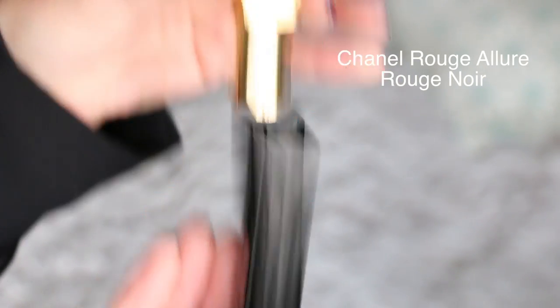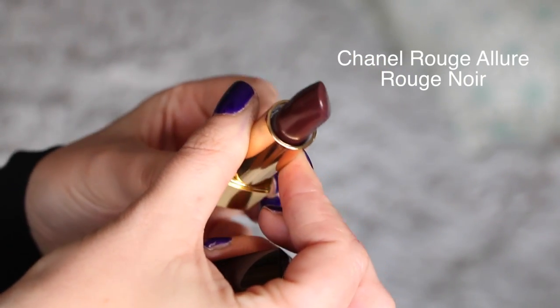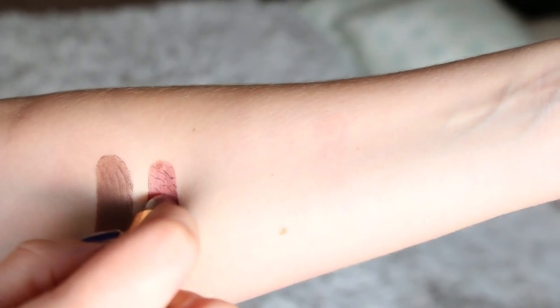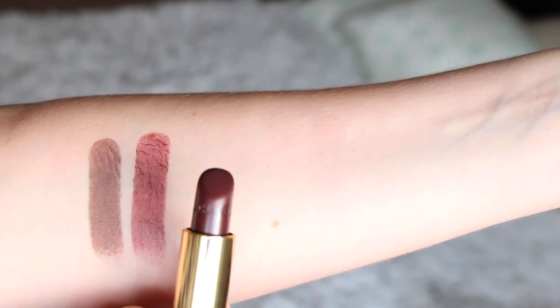Next, I have one of the most wearable lipsticks of them all — I am talking about Chanel Rouge Noir. It is a rouge à lèvres velvet and it comes in amazing packaging. It's quite a dark shade on the tube, but when you put it on and apply your first layer it's not going to look fully opaque, which is why I think it is one of the most wearable lipsticks. You can wear it a little bit sheered out or in full color. I have applied more than one layer right now, which is why it looks a little darker.